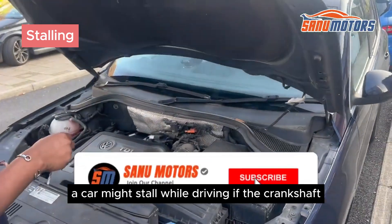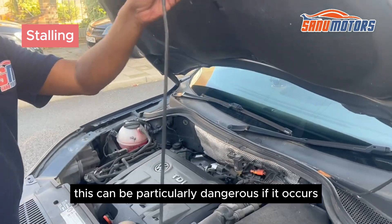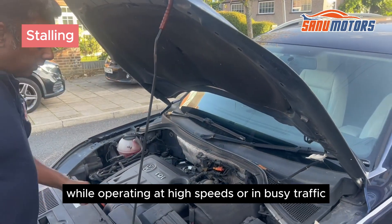Stalling. A car might stall while driving if the crankshaft position sensor fails. This can be particularly dangerous if it occurs while operating at high speeds or in busy traffic.